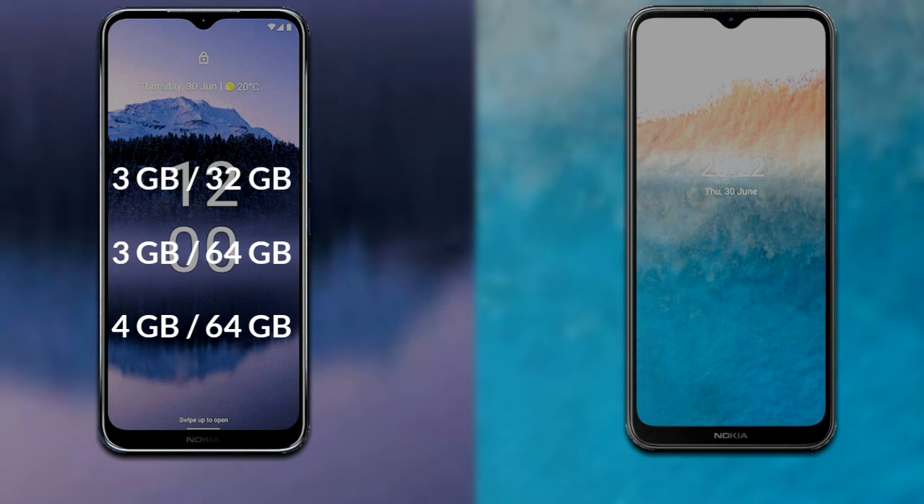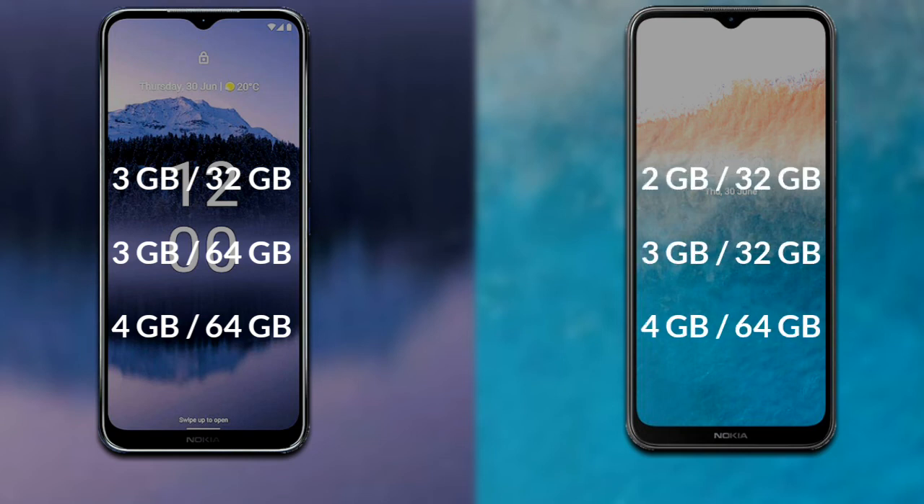Talking about both phones' RAM and internal storage: Nokia G11 Plus has three variants available — 3GB RAM with 32GB storage, 3GB RAM with 64GB storage, and 4GB RAM with 64GB storage. Nokia C21 Plus also has three variants — 2GB RAM with 32GB storage, 3GB RAM with 32GB storage, and 3GB RAM with 64GB storage.